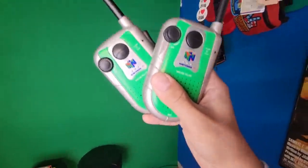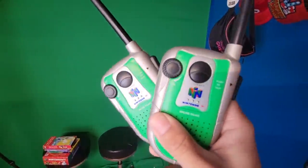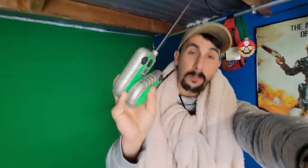Nintendo 64 walkie talkies — both work, by the way. Never seen these before. When I came across these I was like, oh my gosh, guys. This is one that I definitely had to pick up right away, no questions asked. Not only with the nice green color, but it's crazy to have all these Nintendo 64 items that are all pretty cool looking — and they're all radio and audio related. Super different, super weird.